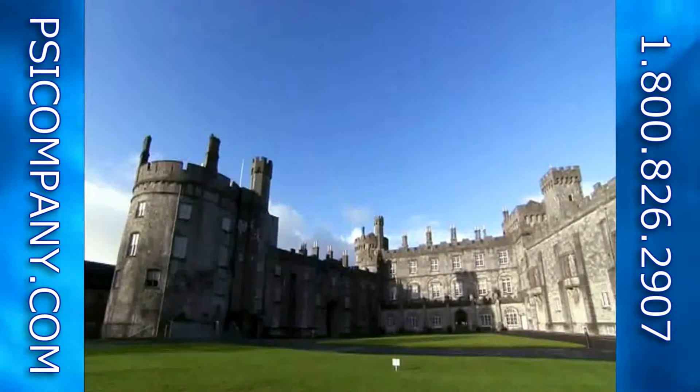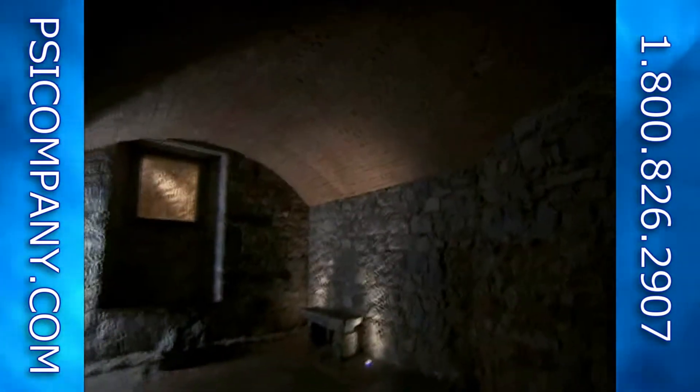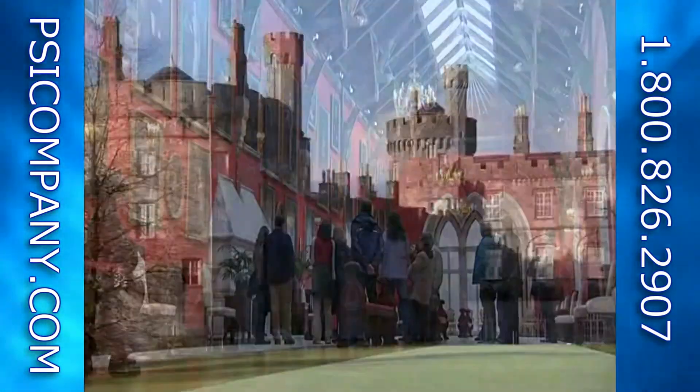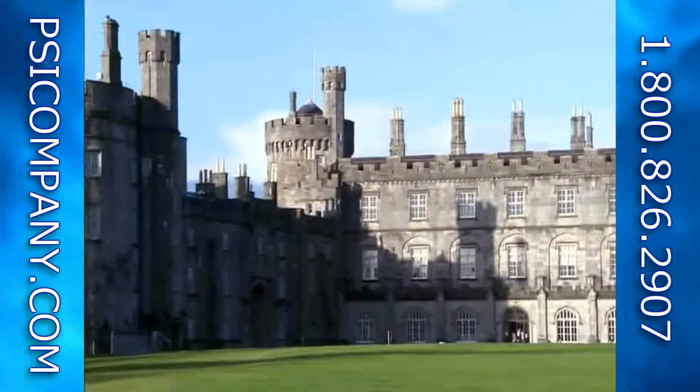A castle isn't a typical business, but it demonstrates that we can implement exactly the same type of technology for any traditional business. The castle is a business in its own right and had to overcome exactly the same challenges that any other enterprise out there would have.